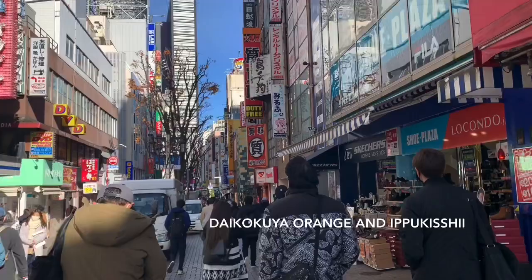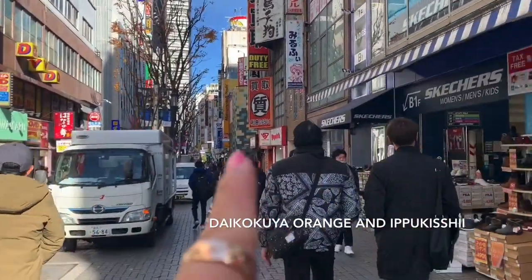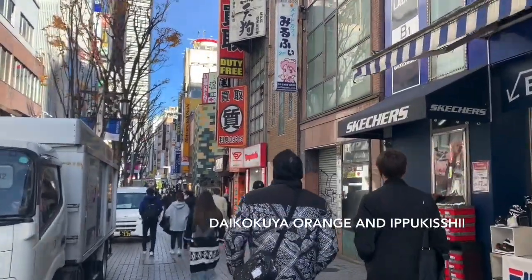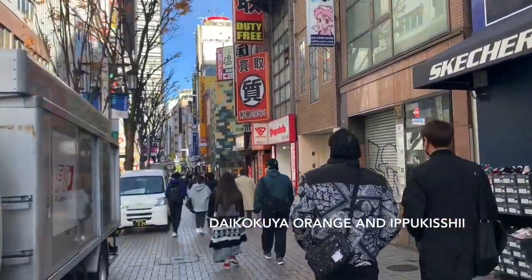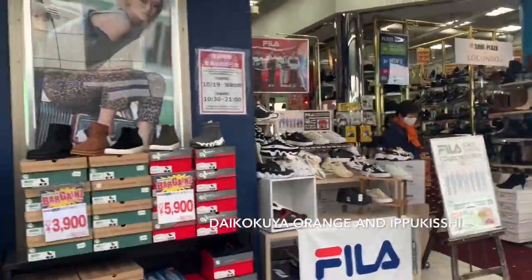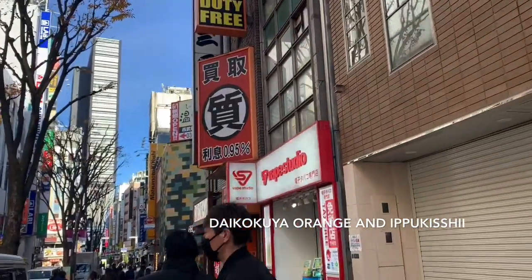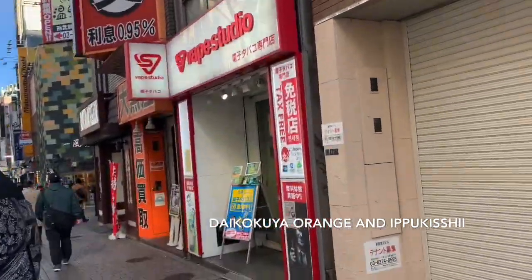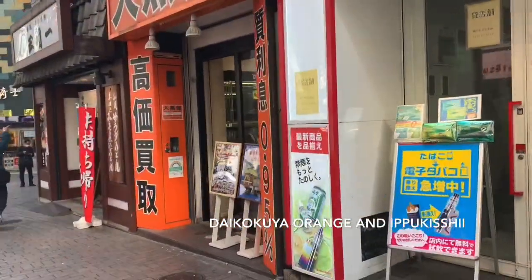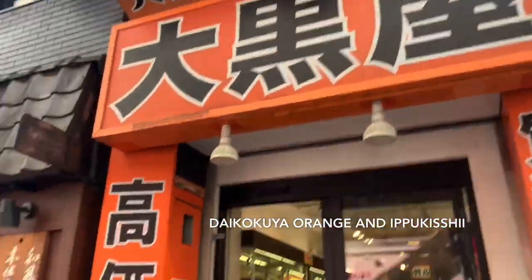Pag may signage ng ganyan, meaning mga vintage shop na sila. Ang tapag dito sa orange na ito is Daikokya. May mga vintage shop na dyan guys. Dito si Ray bumili ng shoes niya — if you remember yung vlog niya. Ayan o, Daikokya yung orange. Yan na mga vintage shop na mga to guys.